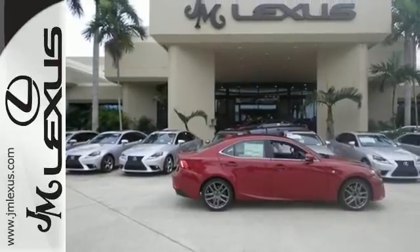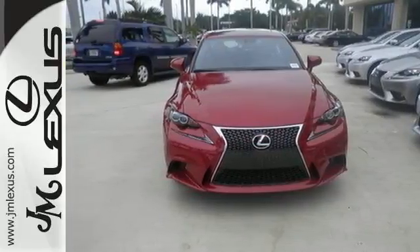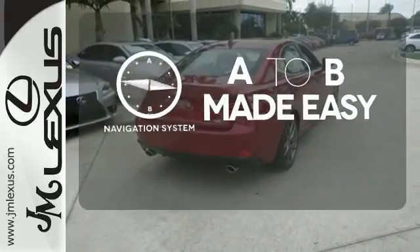Ten standard airbags, power front seats and high-intensity discharge headlamps keep you comfortable and in control every moment. Never feel lost again with the navigation system.